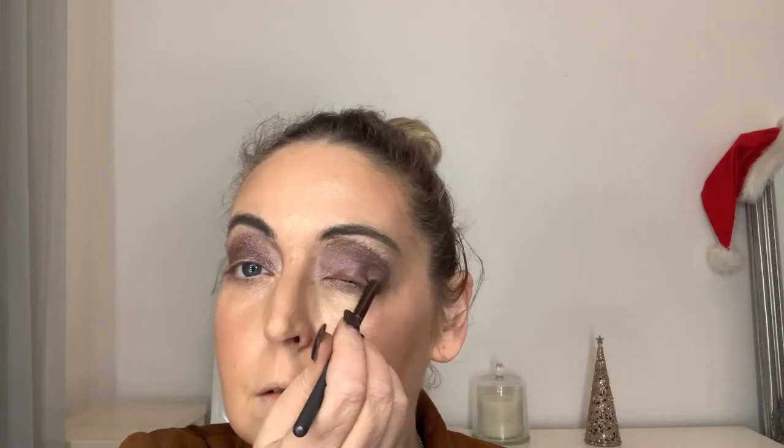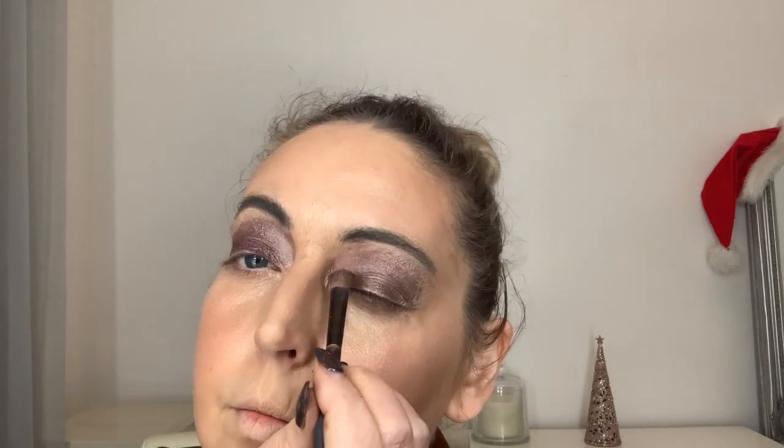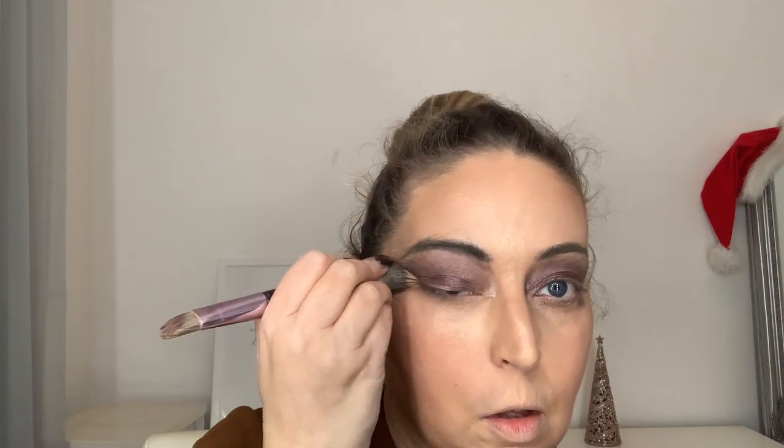I'm then using another brush to blend it in. Where I've gone a little bit high, I'm using the same brush I used for the foundation and concealer coverage just to clean that up. Then back in over the lid with the darker shade just to really show that lid. Using the blending brush again just to blend it in so it's not too harsh. I'm taking the lighter color downwards so I don't drag the heavy color upwards. You can use the cleaner end of your brush to tidy any edges.